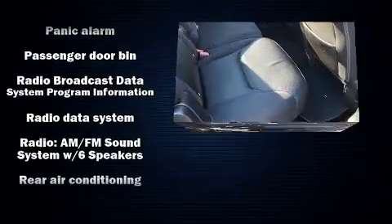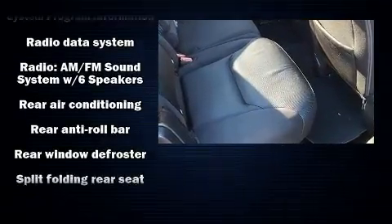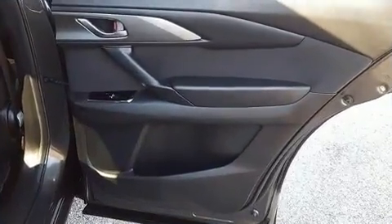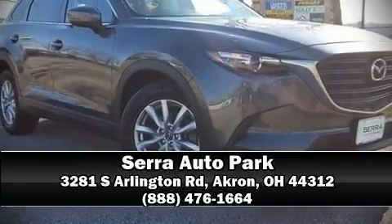This vehicle has achieved certified pre-owned status by passing Mazda's rigorous certification process. Our team is professional and we offer a no-pressure environment. Please don't hesitate to give us a call.